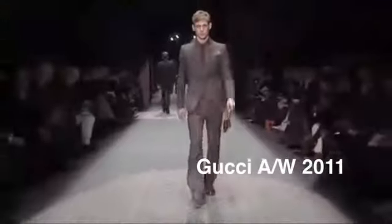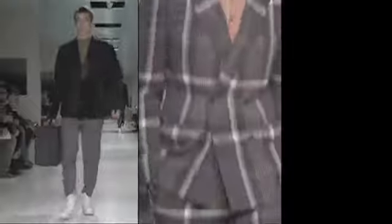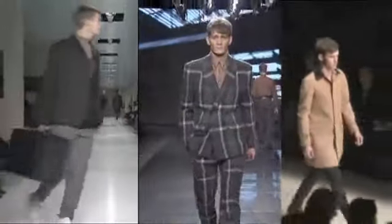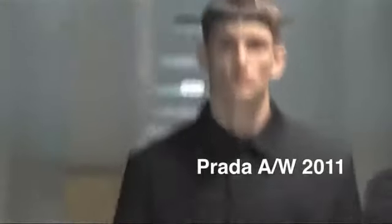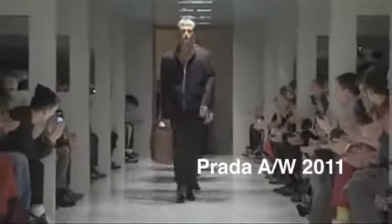Gucci, on the other hand, broke away from the trend of slim pants, and we saw a return to wide-legged 1970s style trousers. A mini-trend we saw was the big, boxy jacket. We saw this at Prada, Zegna, and Burberry as well. What's interesting about the Prada collection was the use of the three-button jacket instead of the two-button jacket, which has sort of dominated for the last couple of years.